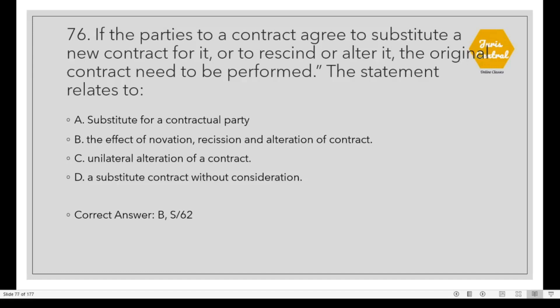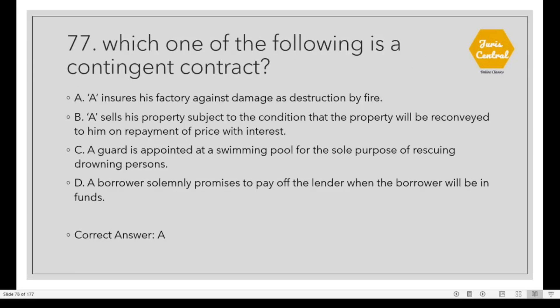Question 76: If the parties to a contract agree to substitute a new contract for it, or to rescind or alter it, the original contract need not be performed. This statement relates to Option B: The effect of novation, rescission and alteration of contract, given under Section 62 of the Contracts Act. Question 77: Which one of the following is a contingent contract? Option A: A insures his factory against damage or destruction by fire.